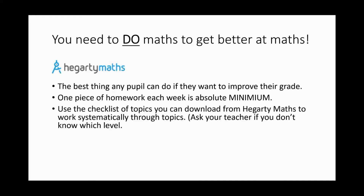Things they can do as well as their homework: if they go to the help section, they can download a checklist of topics to work through, and that is on three different levels — foundation, higher, and crossover. Ask your teacher if you're not sure which one.